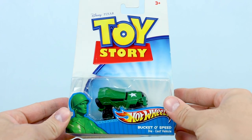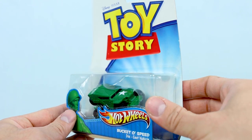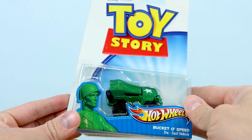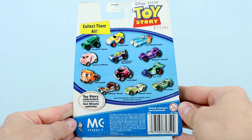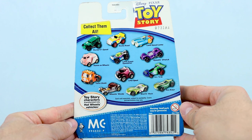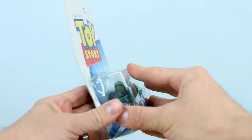Next up is Bucket-O Speed — nicely done with the name. This one is inspired by Andy's Bucket-O Soldiers; specifically we have Sarge, the main green army man, for the character image. As far as the back of the package, just Sarge has been added to the lineup. So now at this point it shows 12 character cars with more to come.